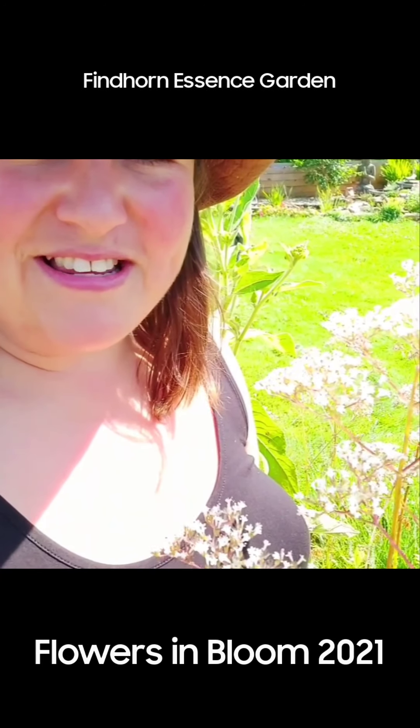Hi Findhorn Flower Essence friends, I wanted to make a short video to just show you the beautiful valerian. It's so sweet smelling in this summertime and it's so tall — it's almost as tall as me. I am five foot seven, so it's just delightful to be around, and of course the keynote is delight: lighten up and bring this quality of delight.